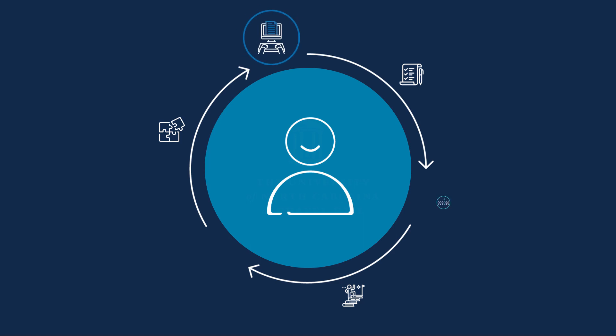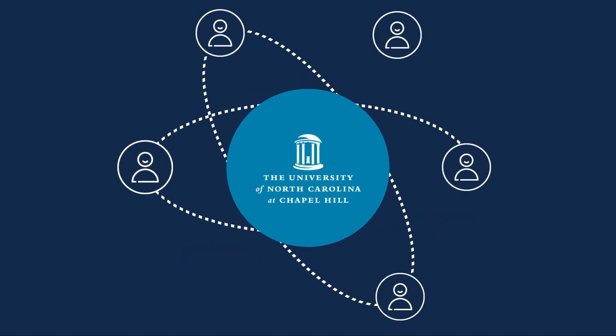We are excited to see how you use these tools as we continue to enhance and improve the hiring process together.